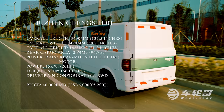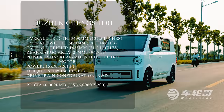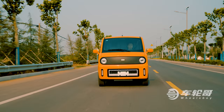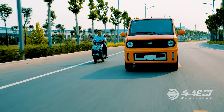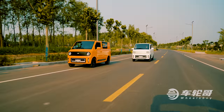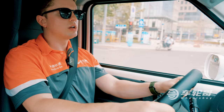The Zhuzhen Chengshir 01 is powered by a 15-kilowatt rear-mounted electric motor that can be charged using a 220-volt home outlet. The standard-range version has a 10.7-kilowatt-hour battery pack providing 120 kilometers of range on the NEDC cycle, while the Plus has a 20-kilowatt-hour battery pack and an advertised range of 240 kilometers. The 01 lacks much in the way of safety equipment, including airbags and electronic stability control, but considering the price and the fact that it's supposed to compete with scooters, that's understandable.